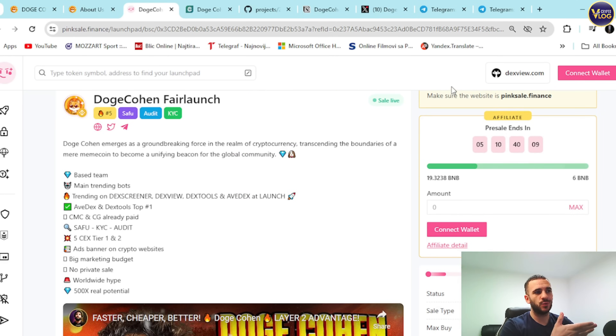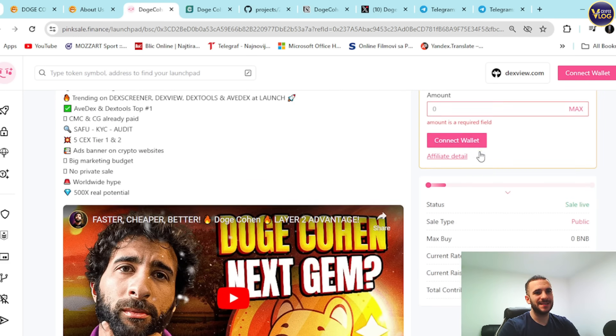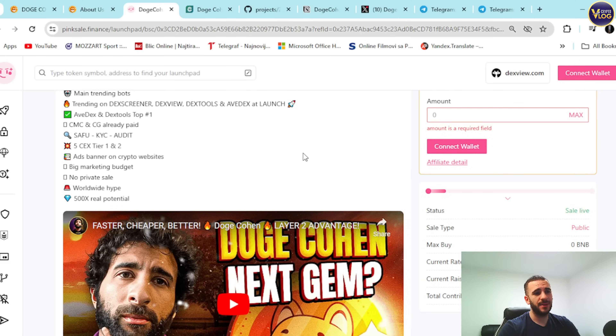Connect a wallet that has some BNB, because it's on BSC. Then select the amount you want to grab — that's basically all you need to do. Two steps: connect your wallet, have some BNB, and select the amount of DOGEX you want. They've already crushed their soft cap, with over 437 contributors — insane.